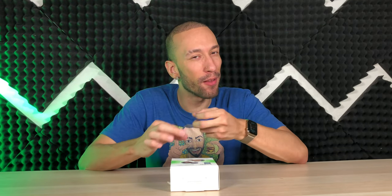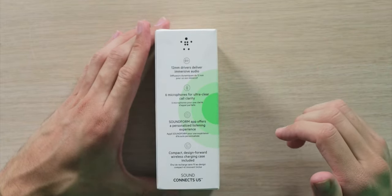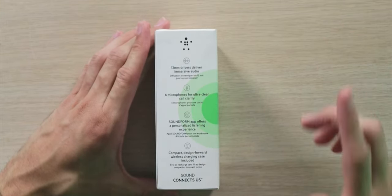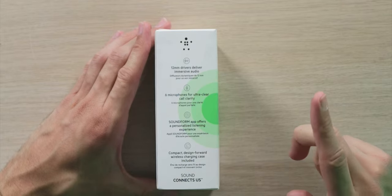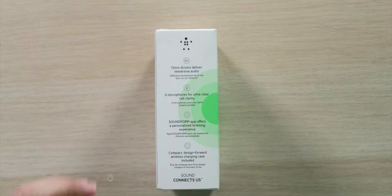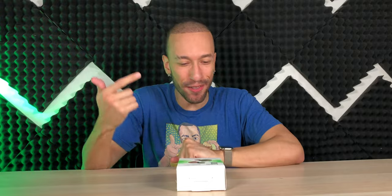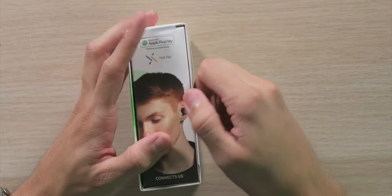This is basically like AirPods with a smaller, more compact design. The audio specs include 12mm drivers for immersive audio, six microphones for ultra-clear call clarity, the Sound Form app for a personalized listening experience, and a compact wireless charging case — these are checking all my boxes.